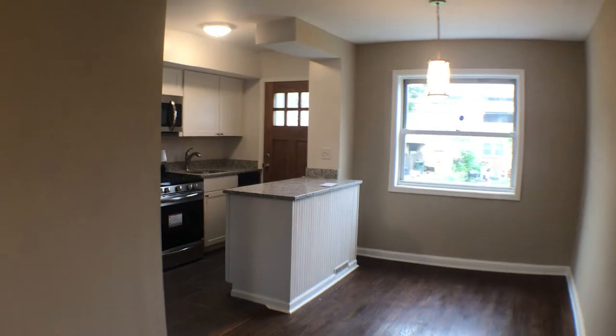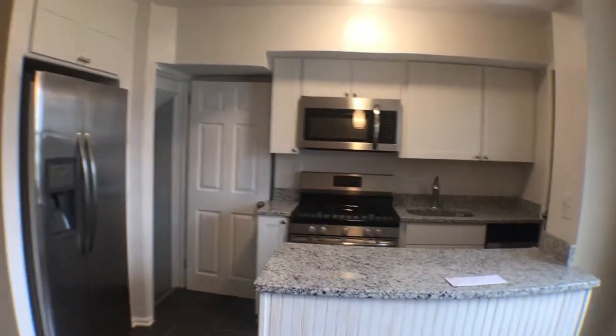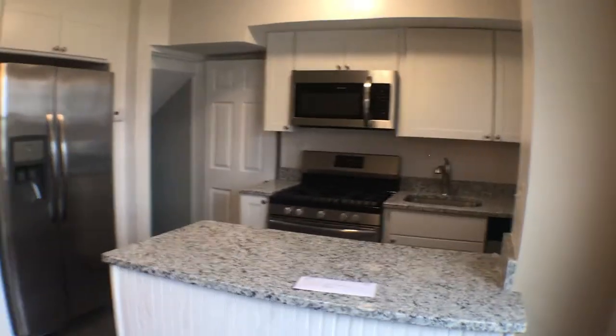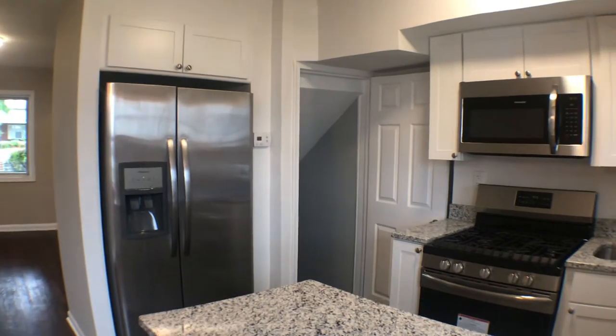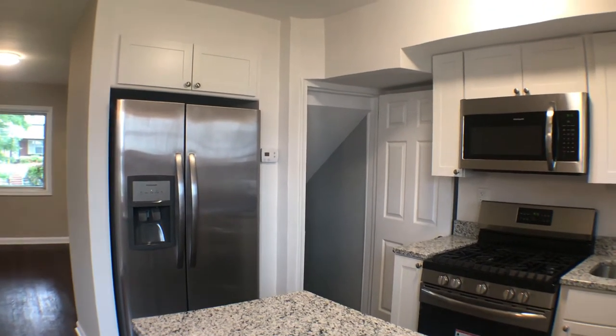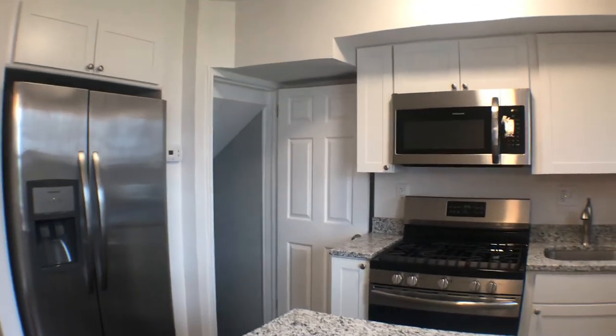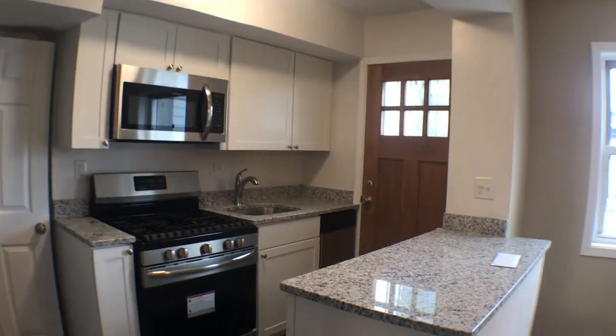Going to the kitchen first — brand new appliances: stainless steel refrigerator, gas range, stove and oven, and microwave. Just to the right of the refrigerator, you'll see the central AC and heat. Beautiful new countertops with new cabinets as well.